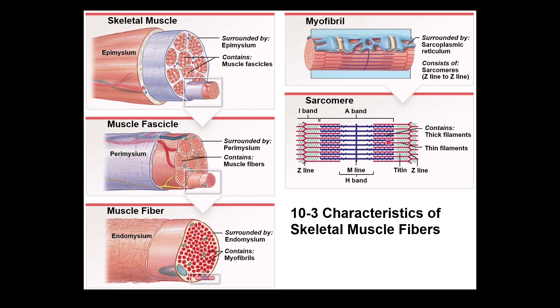From this area to this area, it's called a sarcomere. So one muscle fiber has a lot of myofibrils, and one myofibril has a lot of sarcomeres.